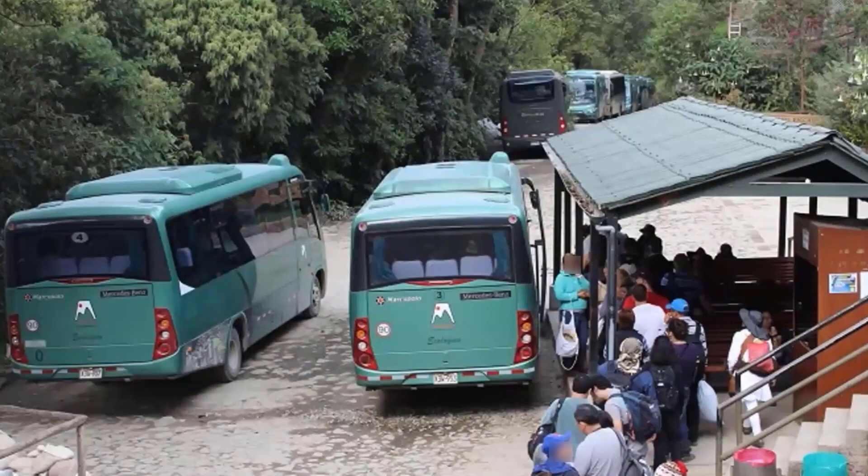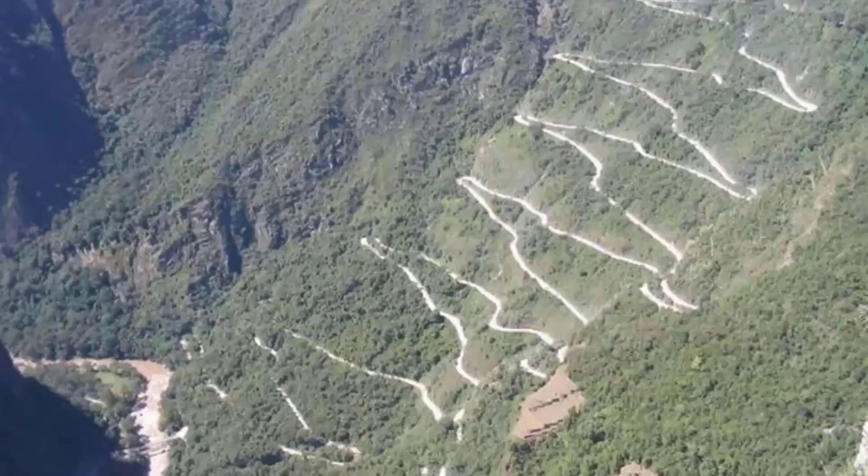From Aguas Calientes to Machu Picchu you can climb on foot — that takes about an hour and a half if you're fit. We'll take the bus and get there in 35 minutes with fresh legs. Note the line of passengers — it's a good thing we got our tickets earlier, like six months ago, for the train, the bus, and Machu Picchu, as there are only so many sold and they do sell out. This is the road the bus takes to get to the site — don't look down, and you better hope you have an experienced bus driver.